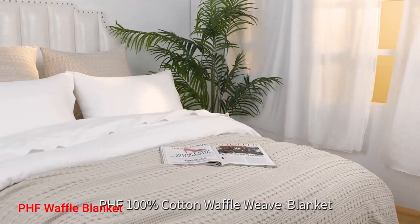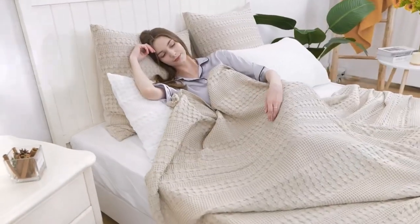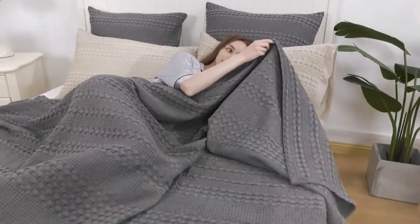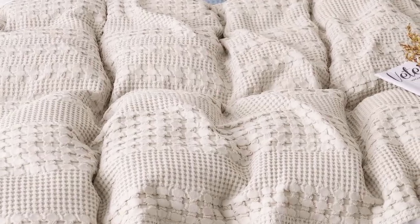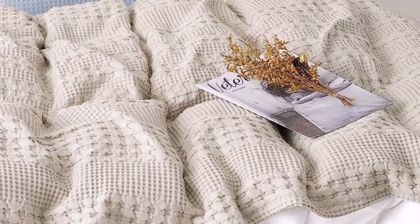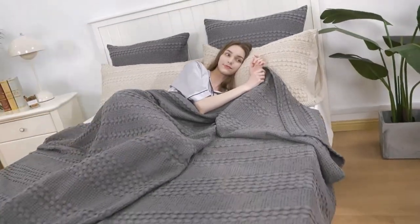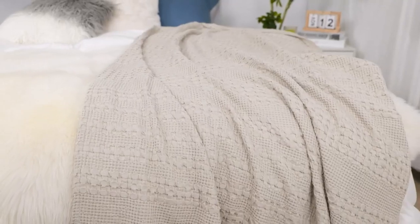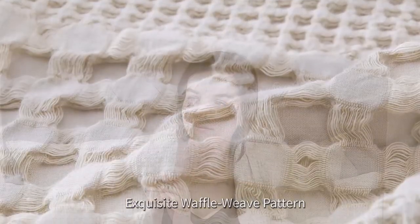Number 3: PHF Waffle Blanket. The PHF Waffle Blanket is the perfect bedding accessory for any season. Its exquisite waffle weave design features a three-dimensional, puffy, and elegant appearance, along with delicate complex weaving craftsmanship to bring sophistication and comfort to your home. It's made of 100% cotton, making it safe for all family members, even those with sensitive skin.